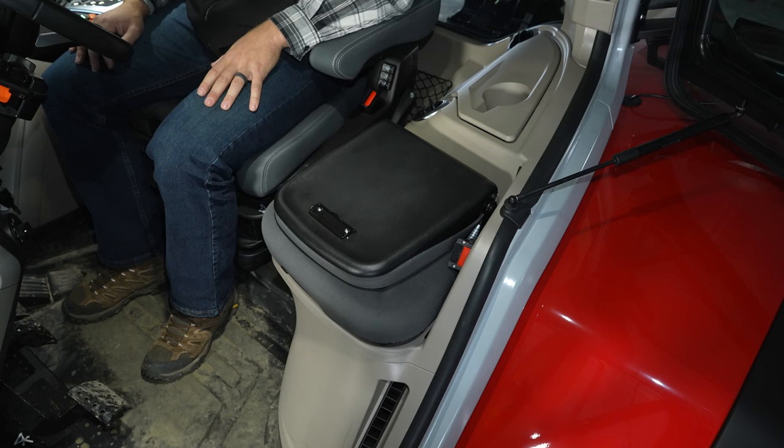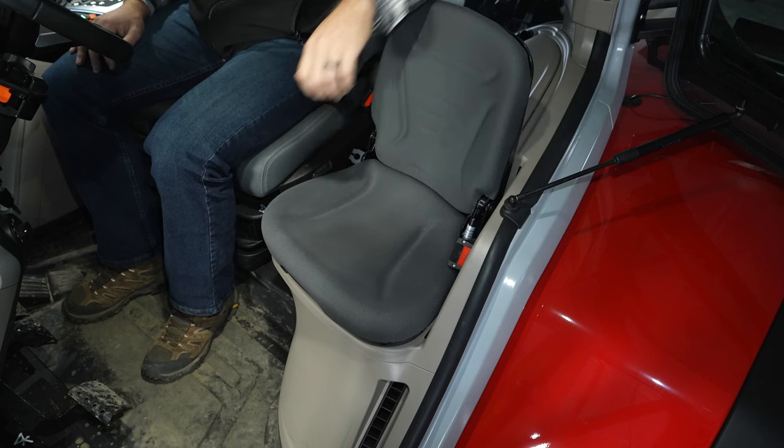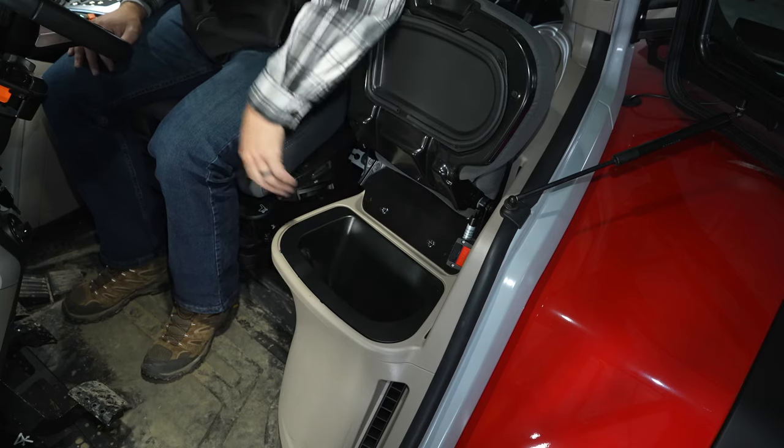We also improved the instructor seat. On the back side is a clipboard, and underneath is a cool box keeping your drinks and snacks chilled.